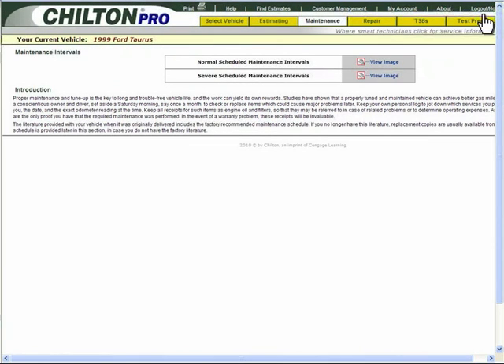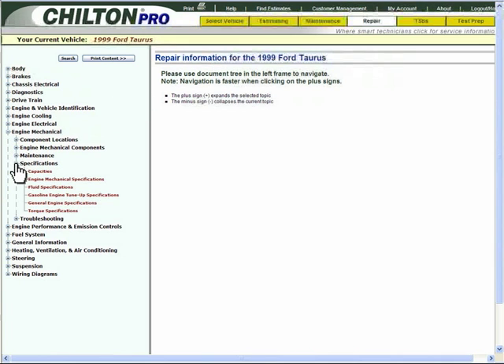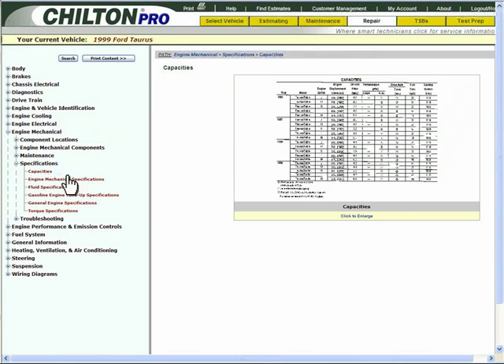The first step in conducting an oil change is determining the appropriate amount of oil to use. You will find that information under the Repair tab by selecting Engine Mechanical, Specifications, Capacities at the left navigation tree.